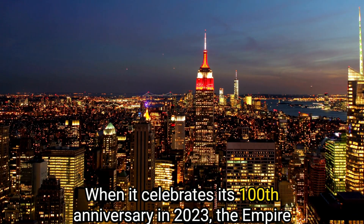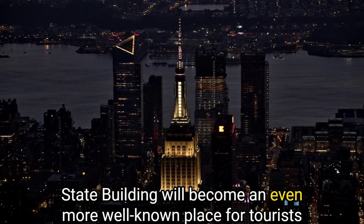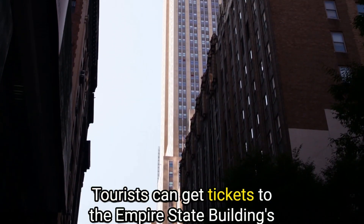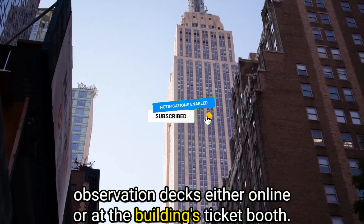Travelers will be able to see up to 80 miles away on a clear day. When it celebrates its 100th anniversary in 2023, the Empire State Building will become an even more well-known destination for tourists. Tickets to the observation decks can be purchased either online or at the building's ticket booth.